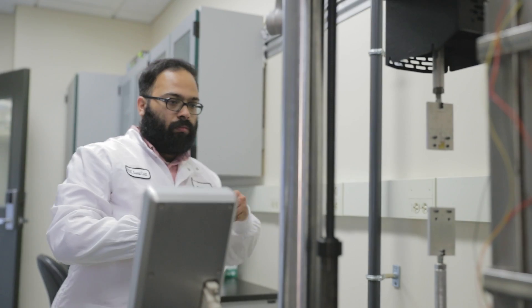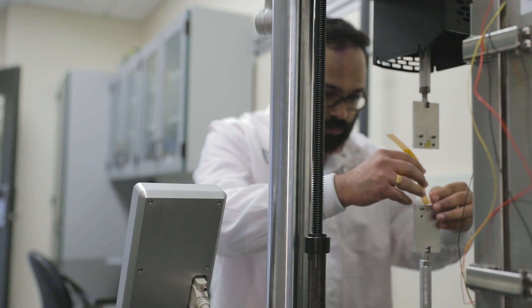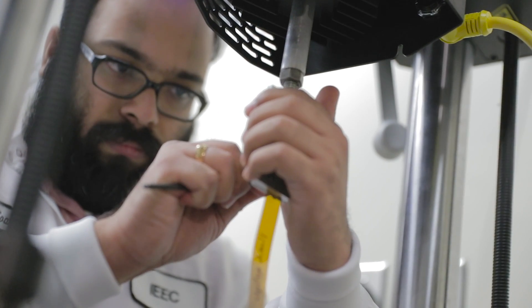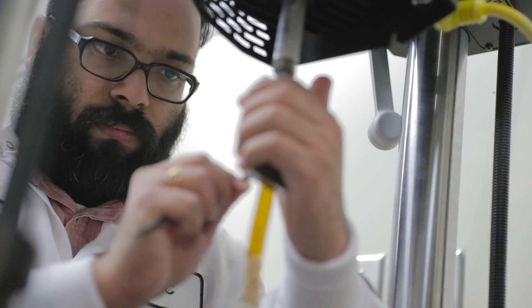When I talk to prospective students I tell them about the possibilities of these new technologies and how they'll have a role in developing them — not only from a fundamental materials perspective, but also their fabrication, as well as working